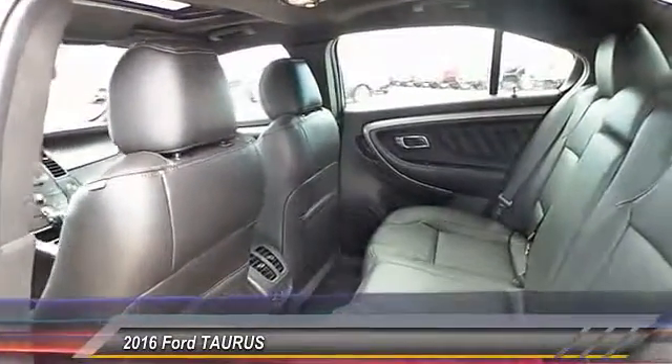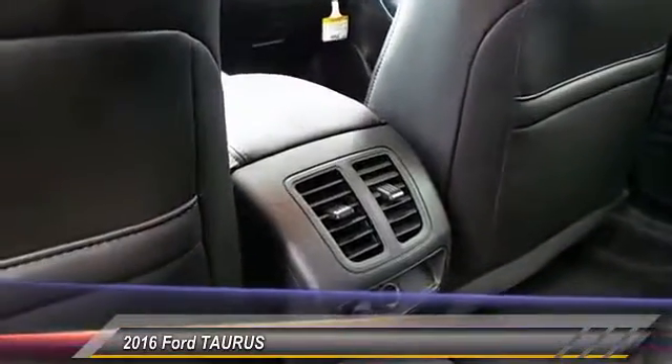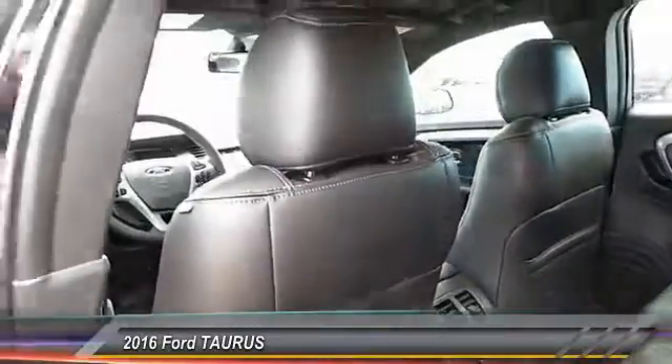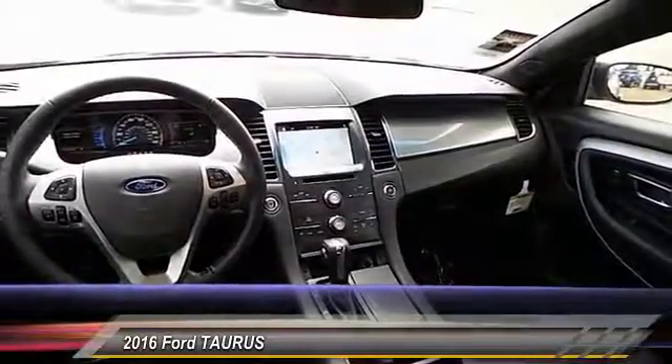Here are some of this vehicle's great options: heated seats, power sunroof, navigation system, backup camera, center armrest, power door locks, power windows, center console, leather, reclining seats.